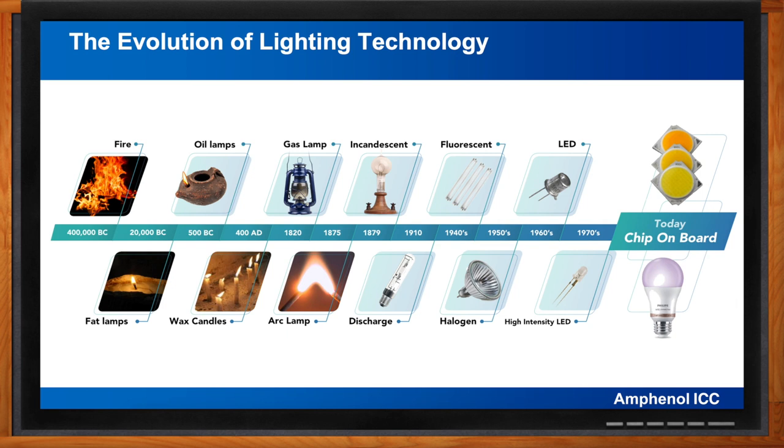In the 1800s, kerosene lamps were the dominant form of indoor lighting and are still used in developing countries today, and gas lighting was used for street lighting in factories and in theaters. Then in 1875, the first electric arc lamp was developed, and by 1890 over 130,000 arc lamps were in use in the US for street lighting. In 1879, Thomas Edison introduced the first incandescent light bulb.